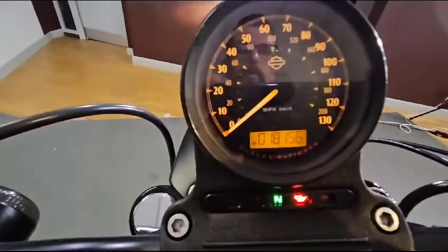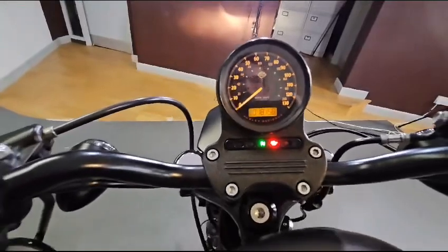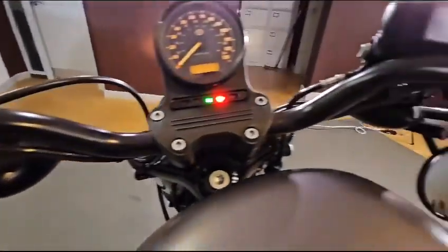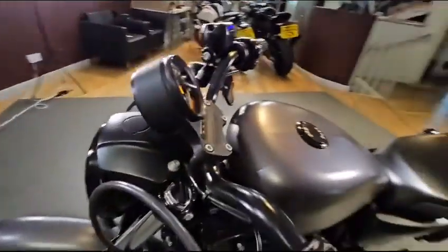The bike has covered 18,156 miles, but like I say, very, very good condition for it. Also at the front is the headlight guard.